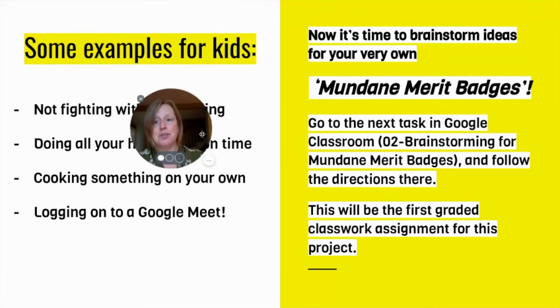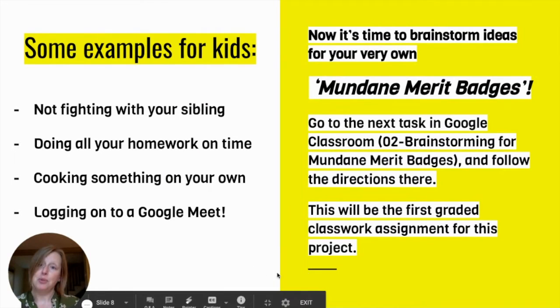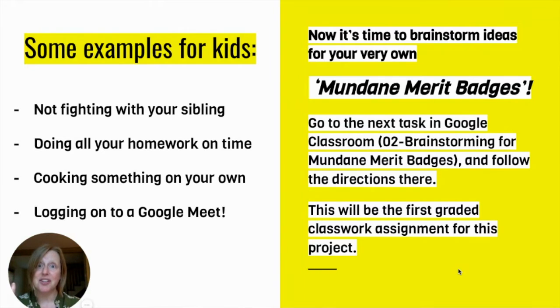Some examples for students might be not fighting with your sibling, doing all your homework on time, cooking something on your own, or hey, logging into a Google Meet. You could earn a merit badge for that.